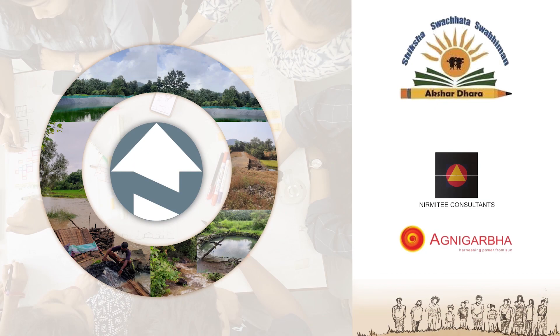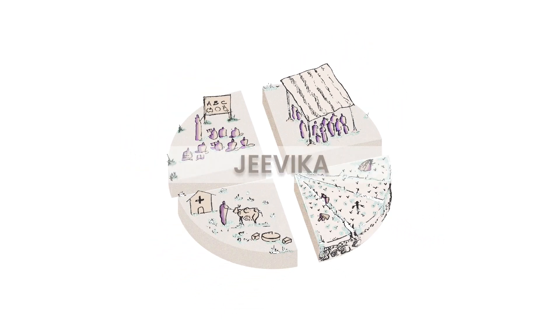Understanding the community, we, Team Nishtha, along with Akshardhara Foundation, have designed a self-sustaining community resilience shelter through Jivika, meaning the source of life.